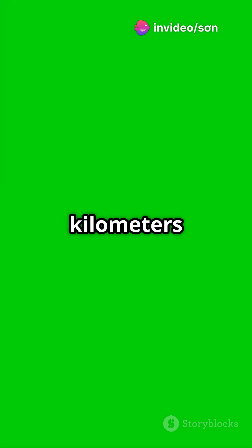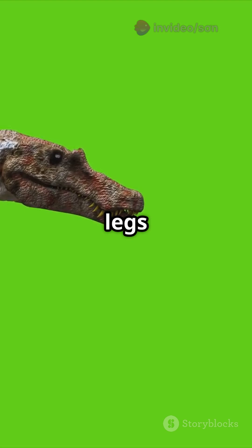And speed? Oh yeah, this guy could hit speeds of 48 to 60 kilometers per hour, thanks to its strong hind legs and slender body.